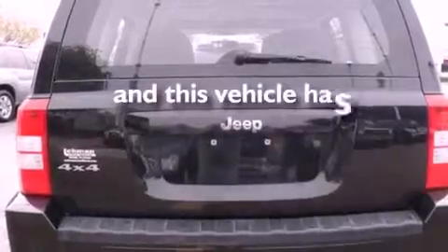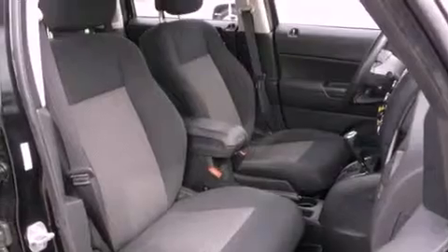This vehicle has fewer than 42,000 miles on the odometer. With an EPA estimated rating of 28 miles per gallon on the highway, this automobile is clearly a fuel-efficient choice.